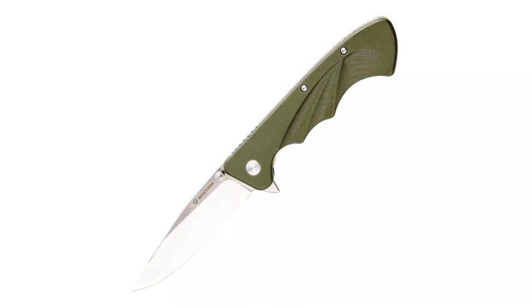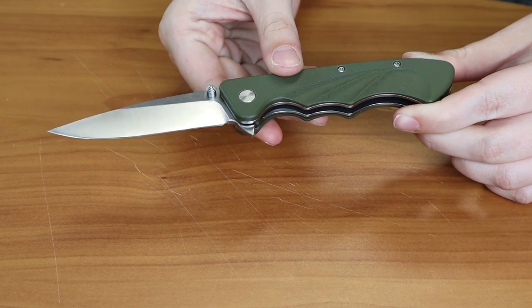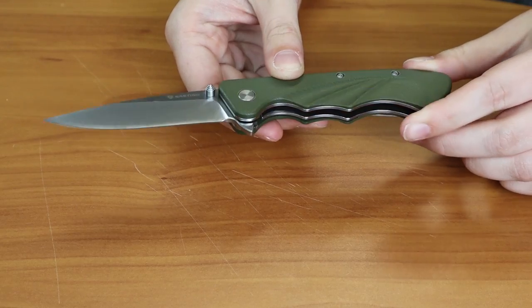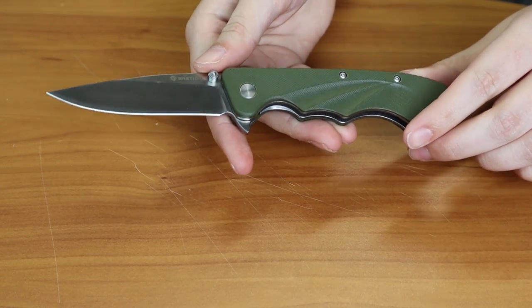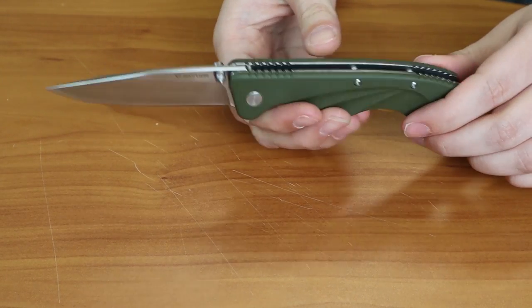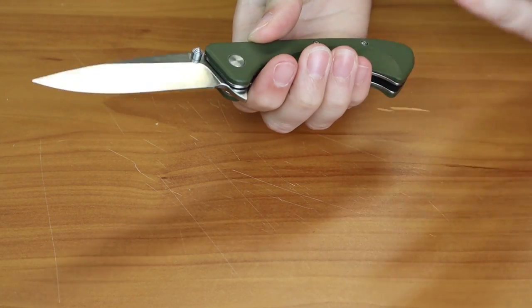The next knife has already taken off in terms of popularity — that is the Bastion Flight liner lock. This folder has a three and a half inch D2 steel blade and an OD green handle. It also has stainless steel liners, jimping on the back, and dual thumb stud and flipper stud with some jimping, both of which provide quick and easy blade deployment. There are also a few barrel spacers between the liners. The handle shape really fits the curvature of your hand and it looks great from any angle.